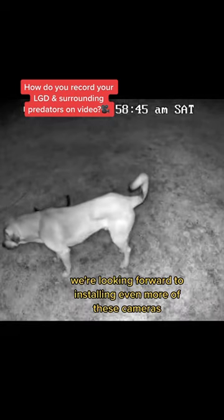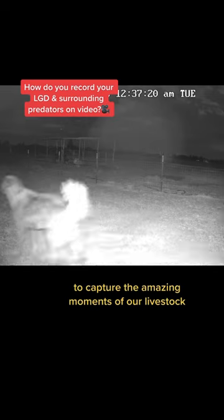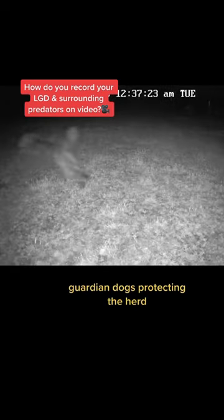We're looking forward to installing even more of these cameras to capture the amazing moments of our livestock guardian dogs protecting the herd.